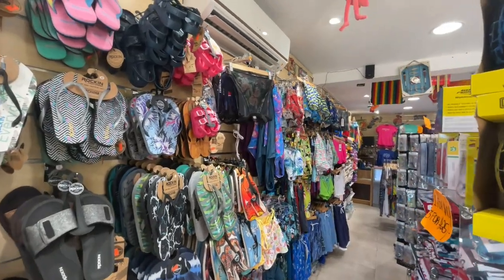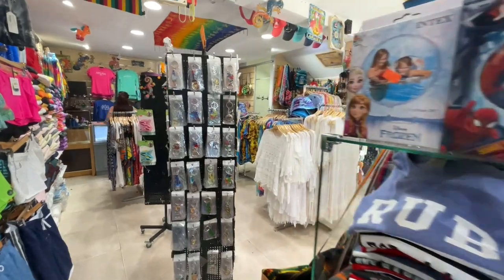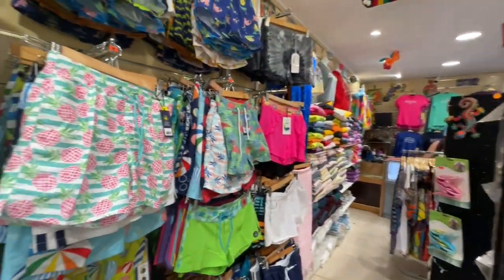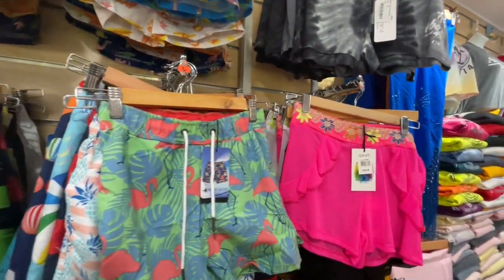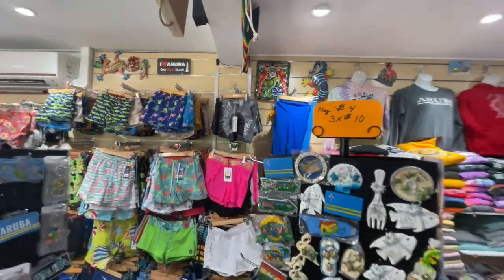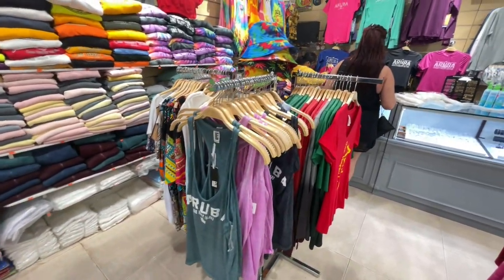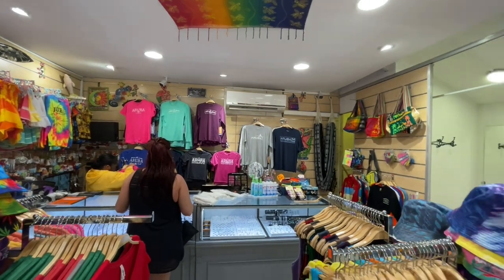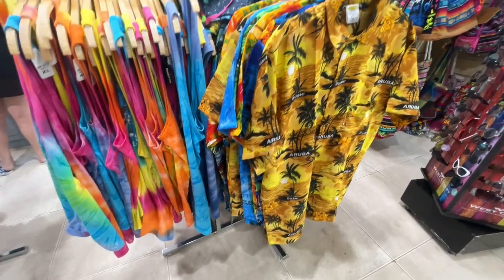They have some toys — footballs and basketballs for the kids. They do have sandals here for about $15.00. Key chains are $5.00 each, three for $12.00. If you forget your shorts, they have quite a few priced anywhere between $15.00 and $25.00. Fridge magnets are $4.00 each, three for $10.00. They also have some tank tops, sweaters, and of course if you need an Aruba Hawaiian shirt, they have those here as well.